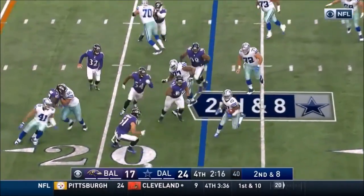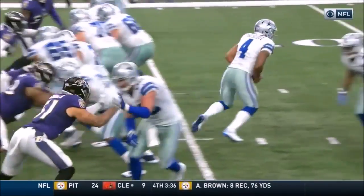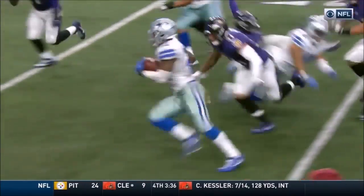Running play to Elliott. Elliott the zig-zag move. Elliott to the outside. The move here is what sets it up — he dips inside then bounces to the outside, and that allows him to get going.